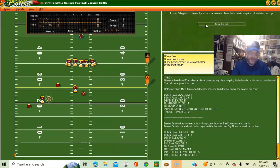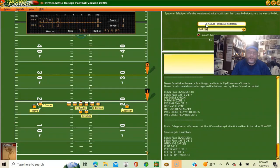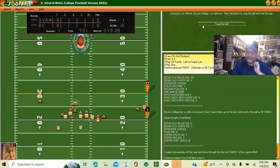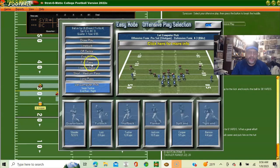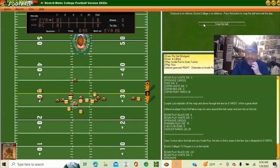Another coffin corner punt — this one makes the end zone, good. Out of the pro set, going off tackle with the fullback Lutz — gets six yards. Second and four at our own 26. Going line buck with the halfback — he gets caught in the backfield. Third and four.